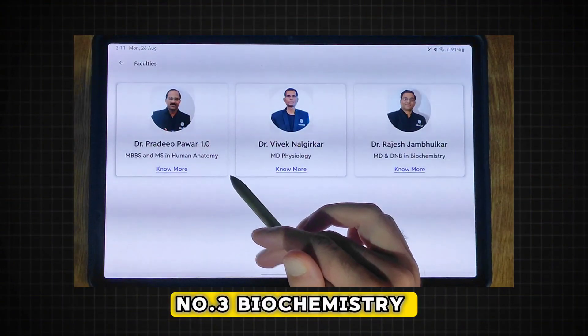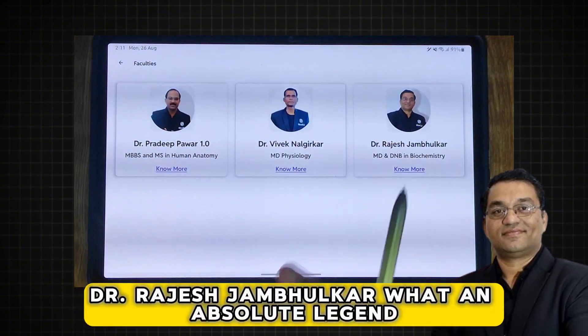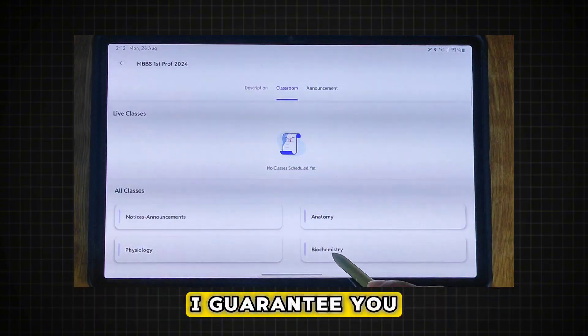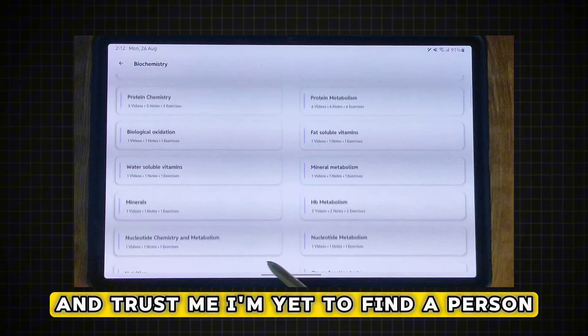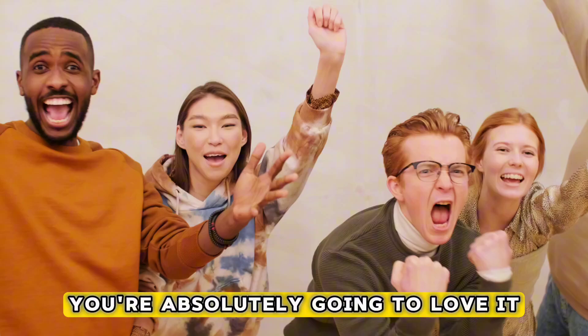Biochemistry is where the course redeems itself. Here we have the legend himself, Dr. Rajesh Jambulkar — what an absolute legend. Through your first year journey, by the time you are appearing in your first internals, I guarantee you will definitely come across his lectures or his notes. This guy absolutely owns this subject, and I am yet to find a person who isn't satisfied by his teaching methods. You are absolutely going to love it.